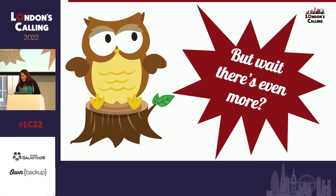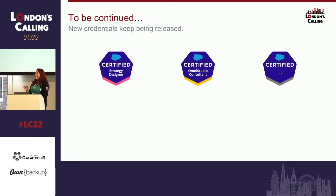Salesforce just keeps releasing certificates. I created this before I saw they added Strategy Designer, and I haven't taken it yet. But from what I've heard, I would have had to add it alongside UX Designer. So maybe in the next iteration of this session it will be there. The OmniStudio Consultant I really like — I think the OmniStudio solution is really cool and shows you a different way things can be done. Do you need to know OmniStudio for the CTA? No. But is it useful to know a bit more about what's out there? Definitely yes. And by the next time, even this slide will be outdated.